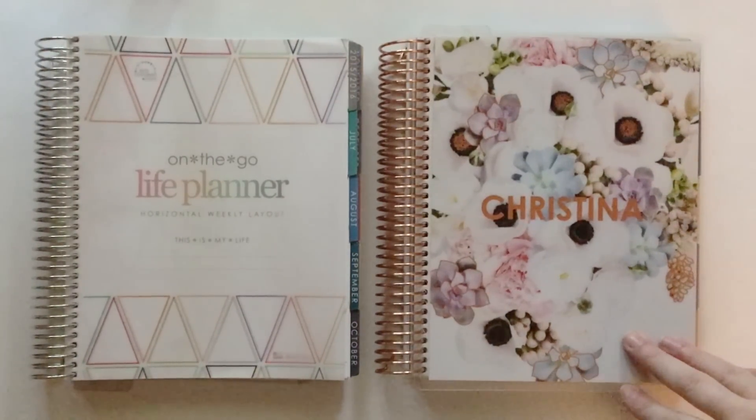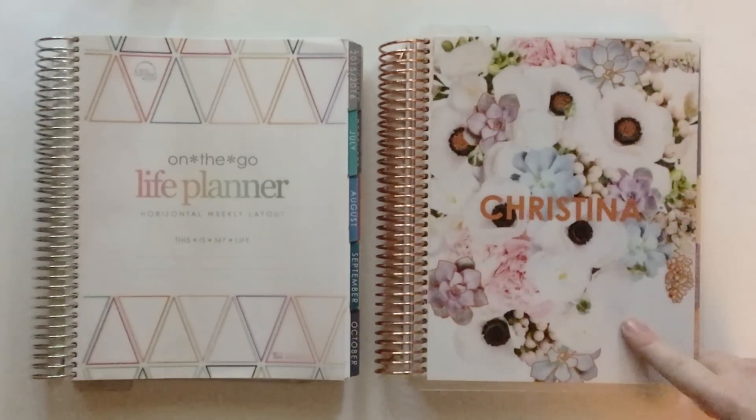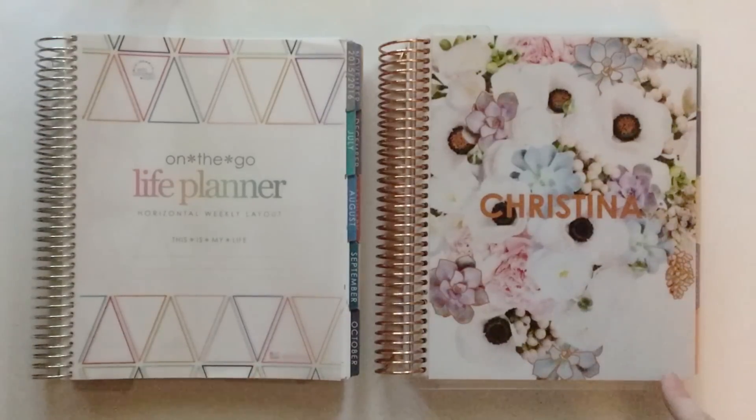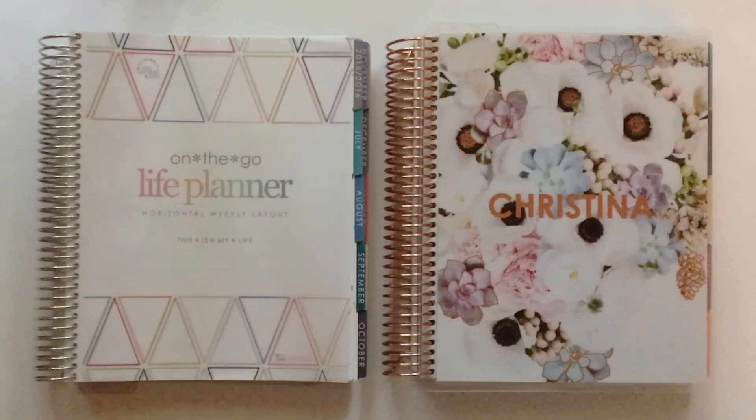In my recent unboxing for my new planner, I mentioned that I had heard a rumor that the colors in the 2017 are exactly the same as the 2016, just in a different order, and that I would be happy to film a video if there was any interest. I did get some comments asking me to do that, so that's what I'm here today to do. I purchased the Horizontal Life Planner both in 2016 and in 2017 and to my eye, the colors look exactly the same, but they are in a different order. So I will share with you today which month from 2016 matches up with 2017.